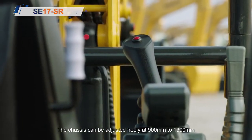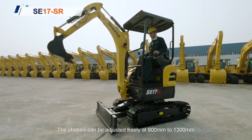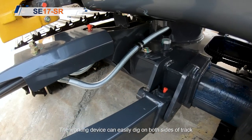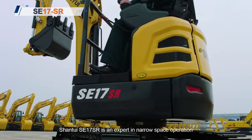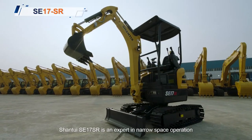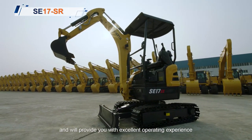The chassis can be adjusted freely at 900mm to 1300mm. The working device can easily dig on both sides of the track. Shantui SE17SR is an expert in close-range operation and will provide you with excellent operating experience.